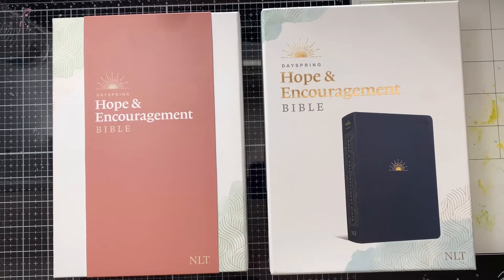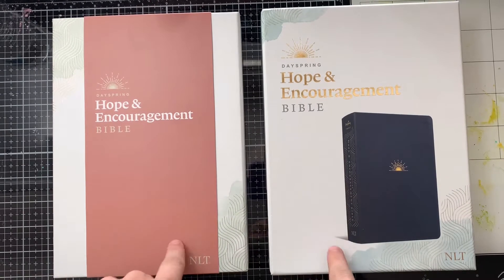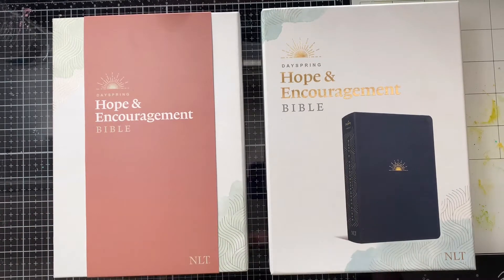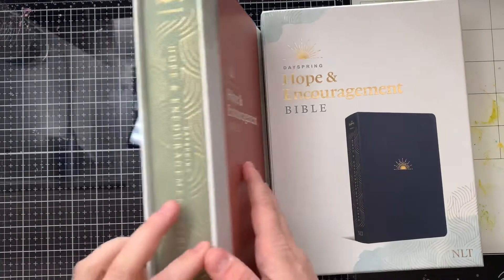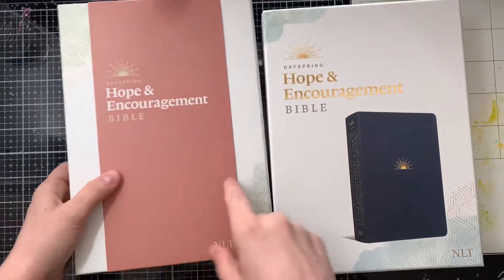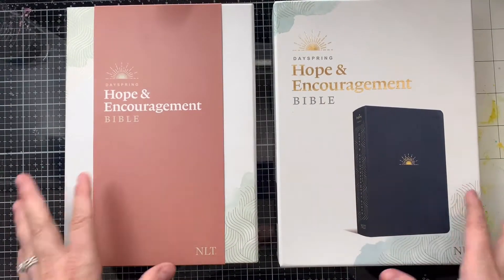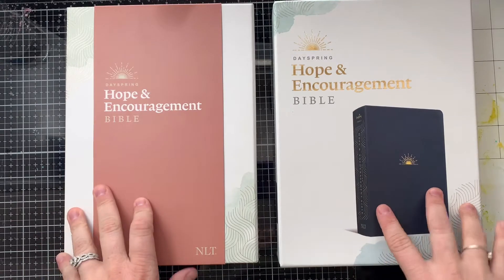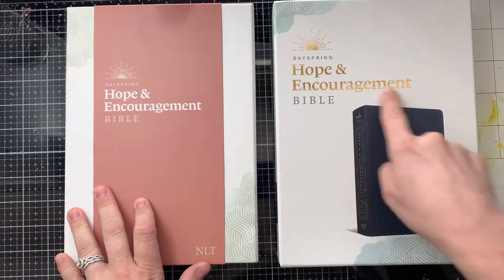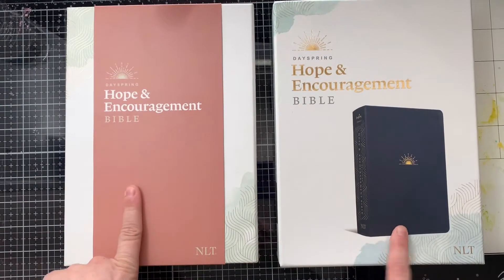Hi everybody, I wanted to do a quick review on the Dayspring Hope and Encouragement Bibles. They have a blue leather-like and then they also have a green cloth overboard — they have both styles. The Bible inside is the exact same, so I'm going to flip through and show you the leather-like blue one first and then I will show you the green one.